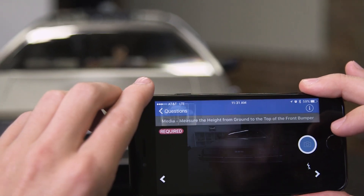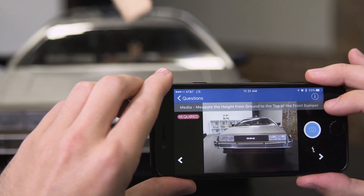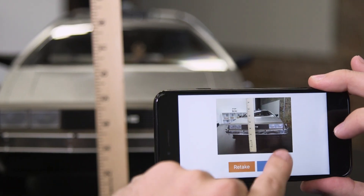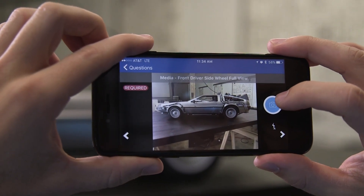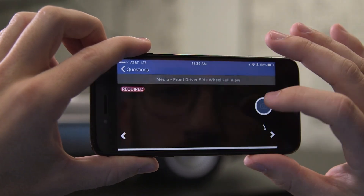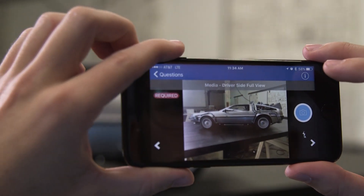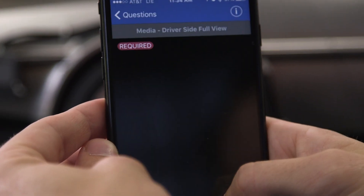For the bumper measurement, watch out for three very important things. One, the top of the bumper needs to be visible. Two, the measuring device needs to be visible in the photo with the zero at the bottom. And three, the numbers on the measuring device need to be legible. Next is a driver's side full view. As a side note, since the app allows us to capture photos in landscape or portrait format, it's up to us to decide what's best for each photo. Here's a quick tip: most photos required are generally best captured in landscape. Now it's asking for a wheel view. The customer is trying to get as much detail as possible, so a straight-on view works much better than a picture taken from a high angle while looking down.